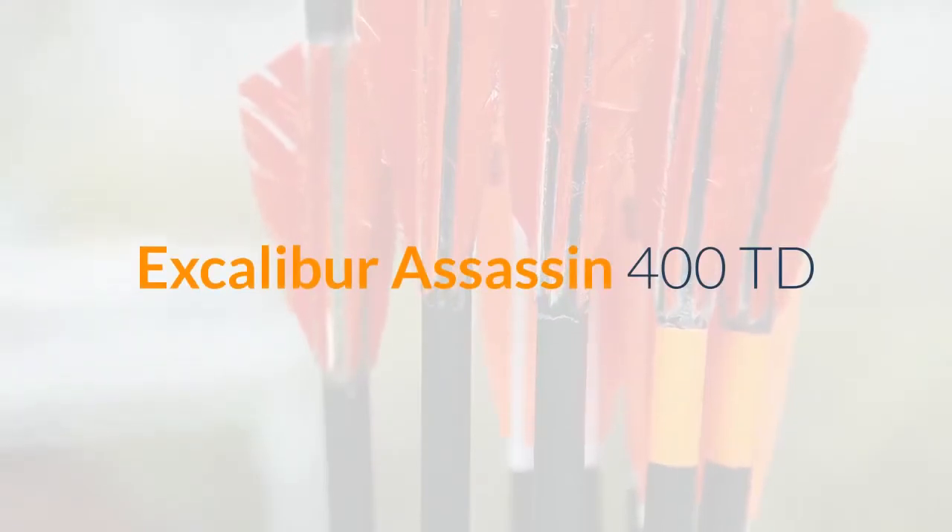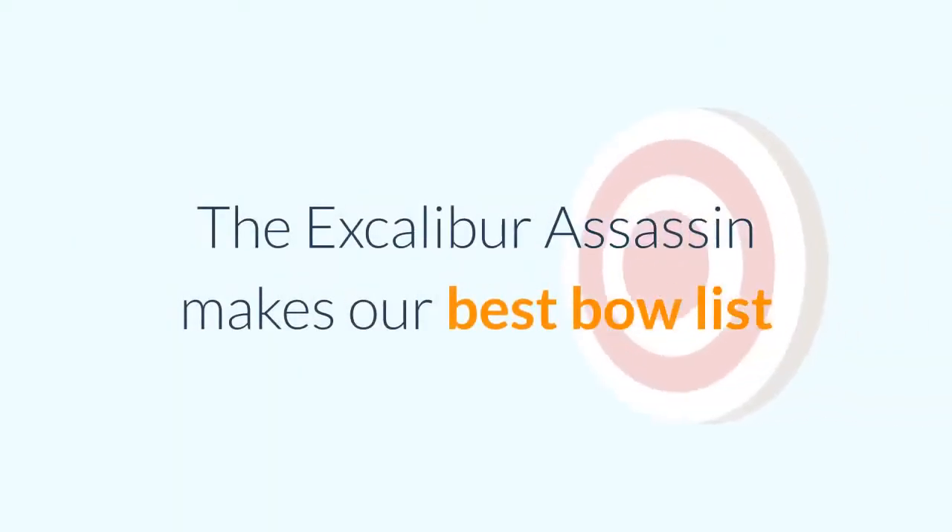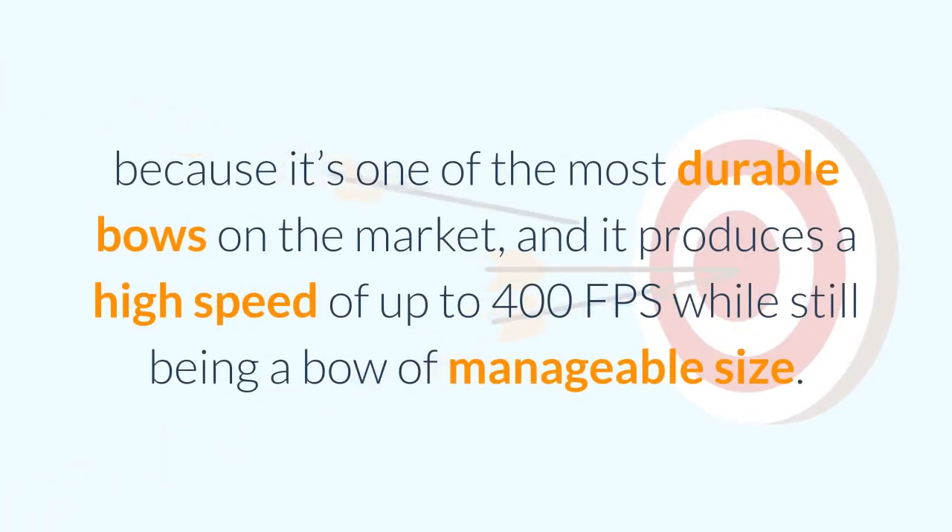Excalibur Assassin 400 TD. The Excalibur Assassin makes our best bow list because it's one of the most durable bows on the market, and it produces a high speed of up to 400 FPS while still being a bow of manageable size.